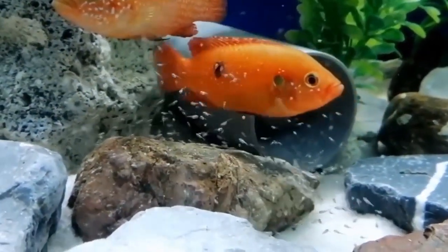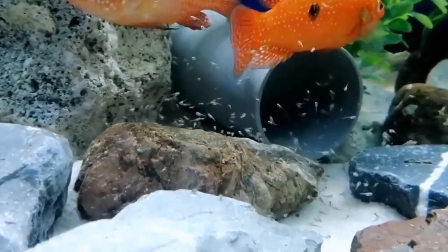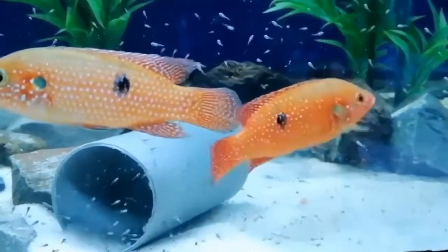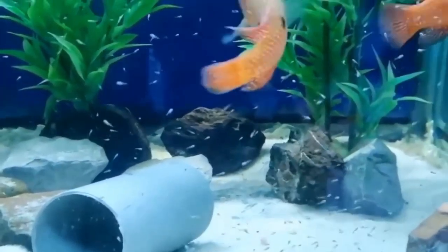Behaviorally, male jewel cichlids are usually more aggressive and territorial than females. Males will often establish and defend territory within the aquarium, especially during the brooding season. Females, on the other hand, tend to be more passive and may seek shelter or hiding spots to avoid conflict with the dominant male.